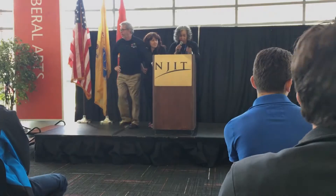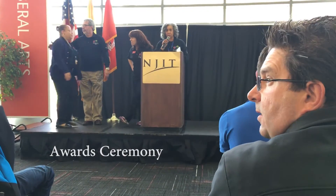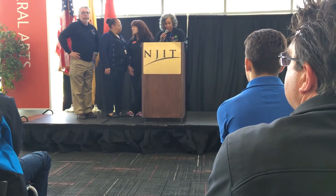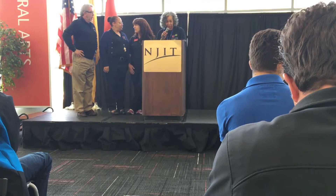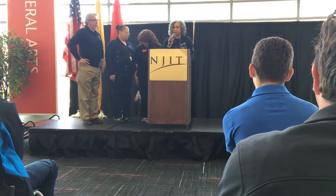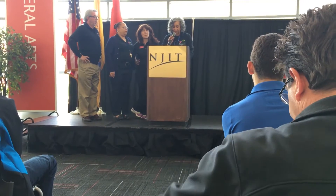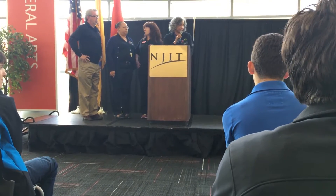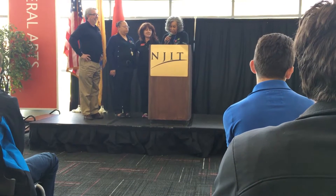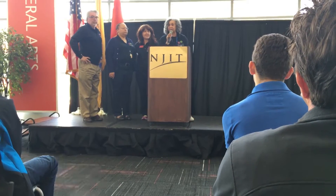We still have something called the Rookie Award. This is a school that has been with our program three years or less. Each team member will receive $1,000 each, as well as a digital camera. And the winner of the Rookie Award is Ocean Township Iceman.